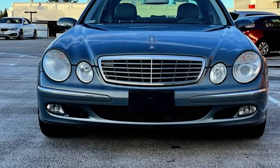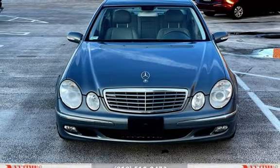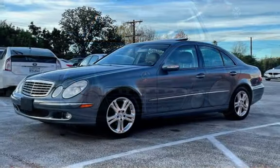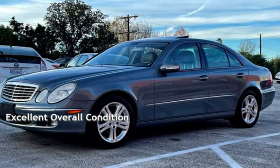This Mercedes-Benz has less than 136,000 miles on the odometer. Estimated fuel economy for this vehicle is 17 miles per gallon in the city and 25 miles per gallon on the highway. This vehicle is in excellent overall condition.